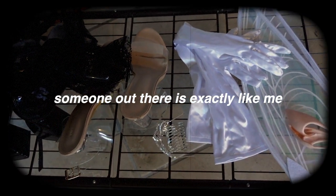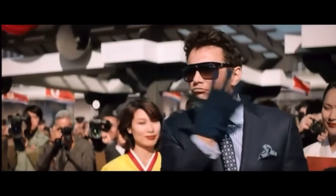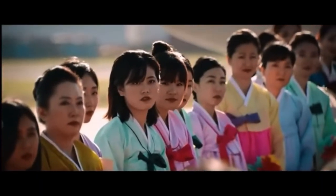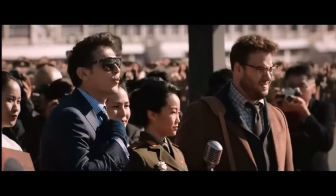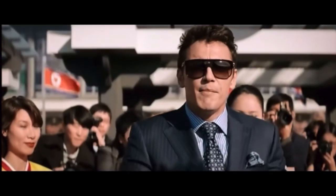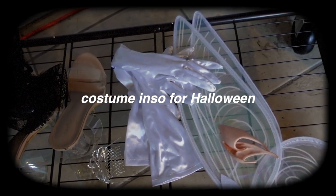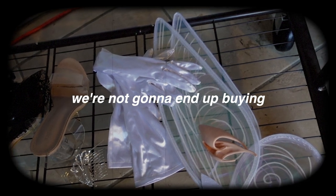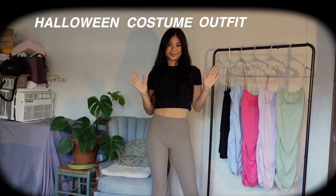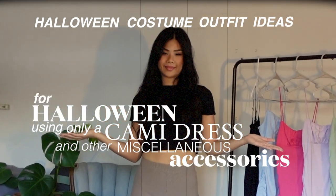There's a high chance someone out there is exactly like me — you and I are the same, but different, but still the same. We need last-minute costume inspo for Halloween because let's be honest, we're not going to end up buying anything. So here are my Halloween costume outfit ideas using only a cami dress and other miscellaneous accessories.